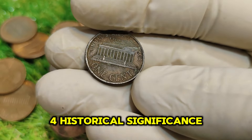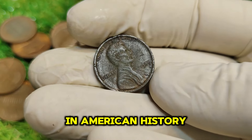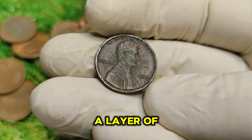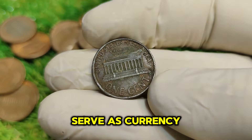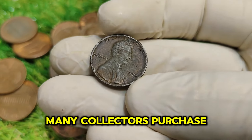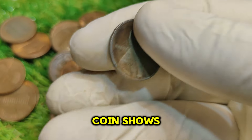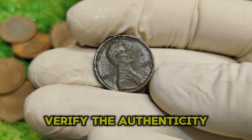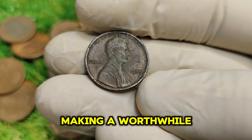4. Historical significance — Abraham Lincoln is an iconic figure in American history. His legacy adds a layer of significance to anything bearing his likeness. Coins like this penny not only serve as currency but as pieces of history that many collectors want to own. If you're thinking about adding this penny to your collection, you might be wondering where to find it. Many collectors purchase coins from local coin shops, online auctions, or coin shows. It's essential to verify the authenticity of the coin and its grading to ensure you're making a worthwhile investment.